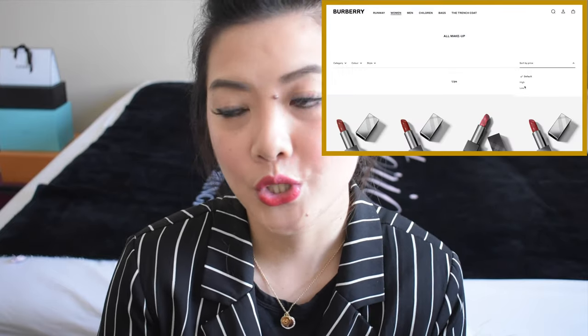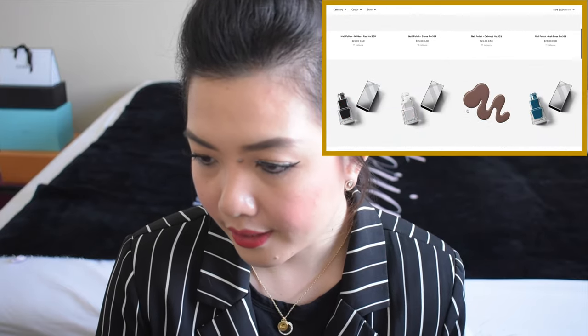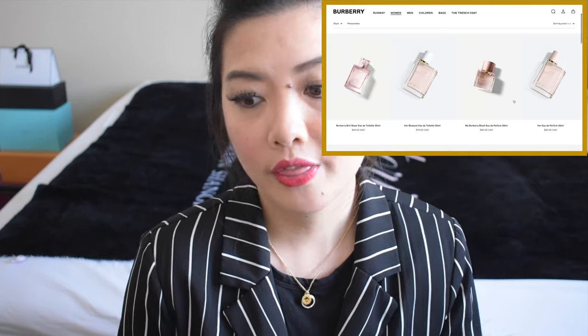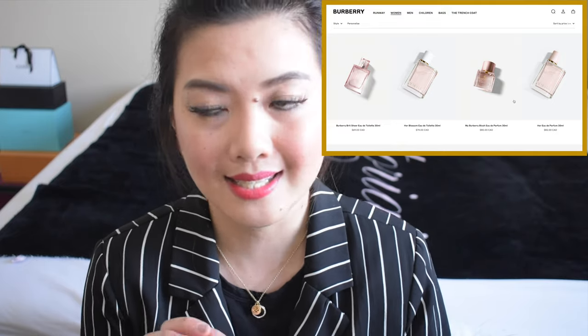Now we'll go to makeup. I see a nail polish for $25 and it comes with 11 colors. And here on the fragrance, the cheapest is Burberry Brit Sheer 30ml for $69.